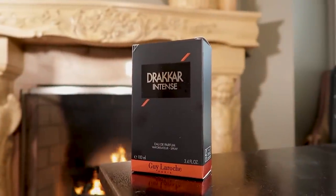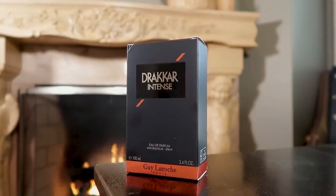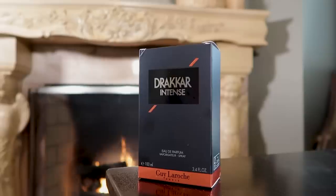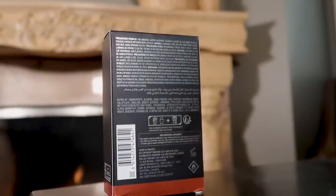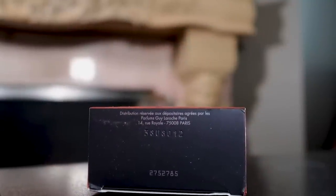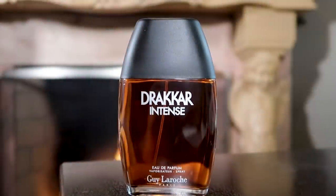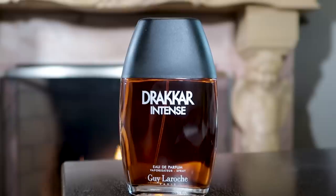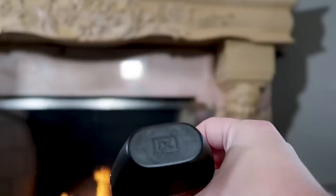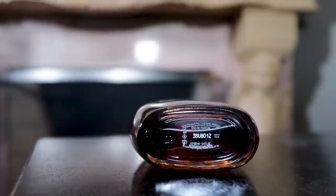First up, presentation. On the front of the box, you've got the name of the house, name of the fragrance, size and concentration. This is an Eau de Parfum concentration. Love that look, love that style. This one going with burnt orange instead of Drakkar Noir's red. Nothing up top, nothing on the side. On the back, you've got the ingredient information, and on the bottom you'll find your batch code — 38U8012. Then we've got the bottle, classic Drakkar style. You've got the name of the fragrance, name of the house, and the concentration right there on the front. DK up on top of the cap — not for Donkey Kong, not for Diddy Kong, for Drakkar. Nothing on the back, sticker on the bottom with your batch code.